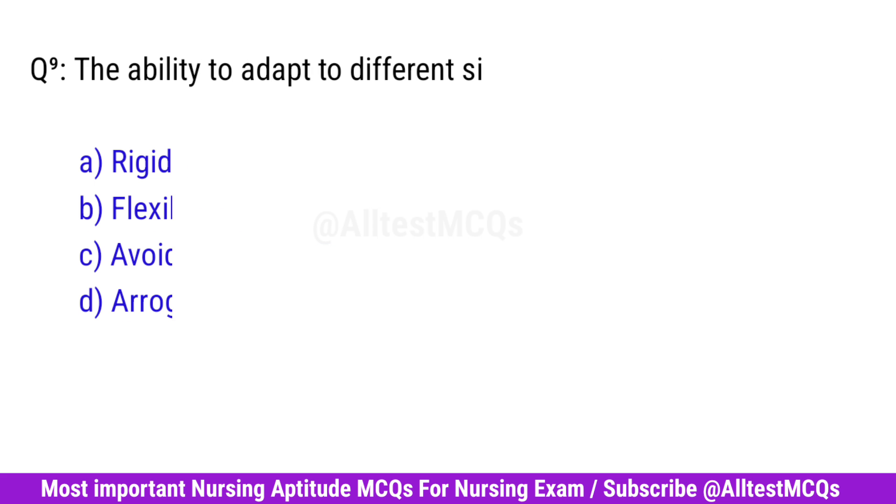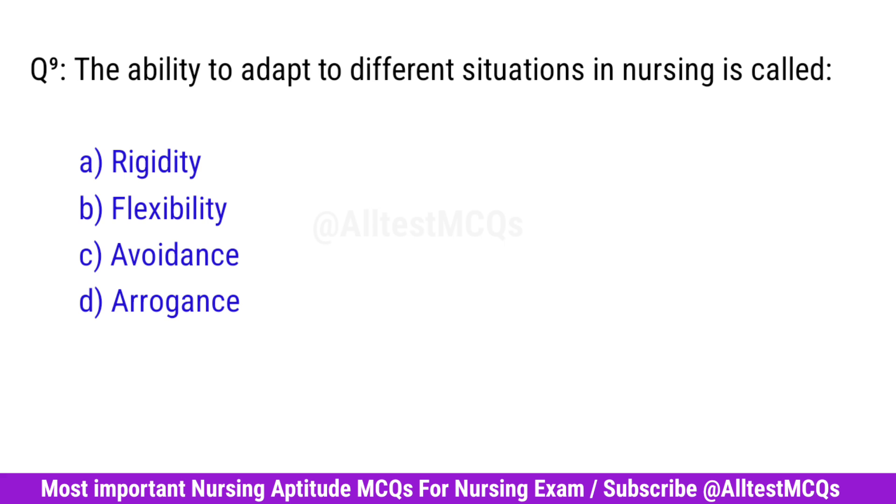Question No. 9. The ability to adapt to different situations in nursing is called? Correct option is B. Flexibility.